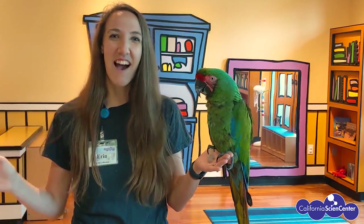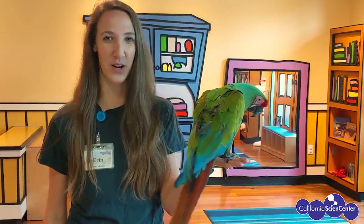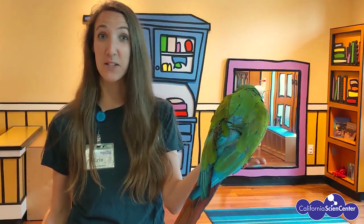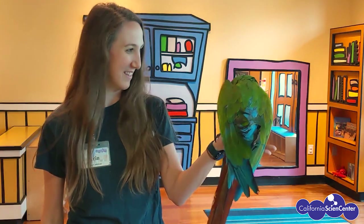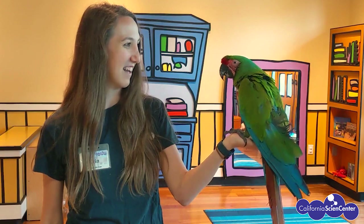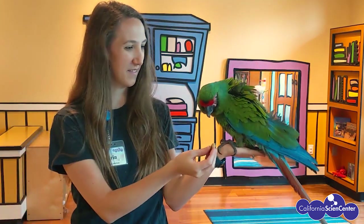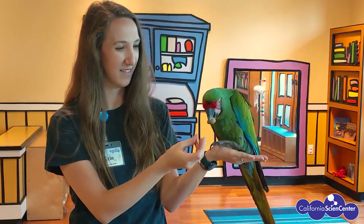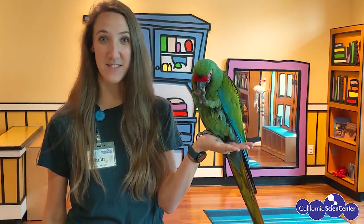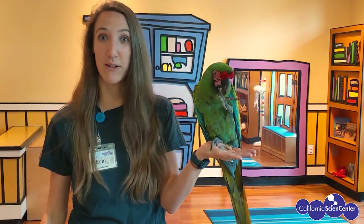Thanks, Evelyn! Hi scientists, my name is Erin and I'm a senior keeper here at the California Science Center. I brought down our military macaw — I want to talk to you about some of his really cool features. He has two eyes on the sides of his head, but you can see that they sit a little bit further back on his face than ours do.